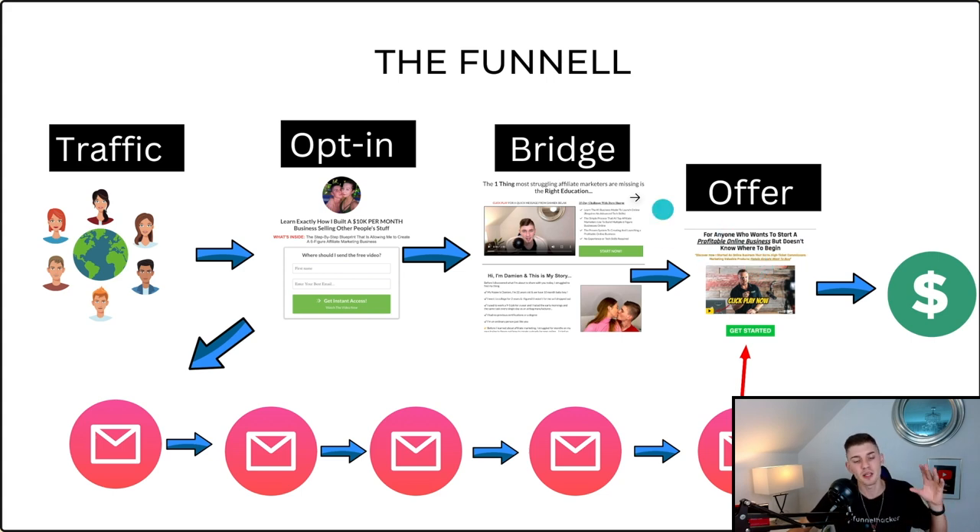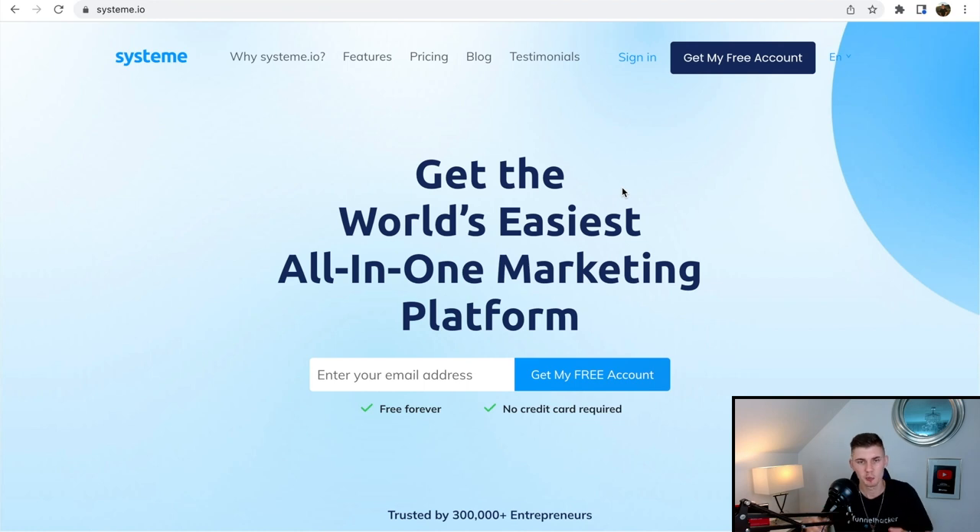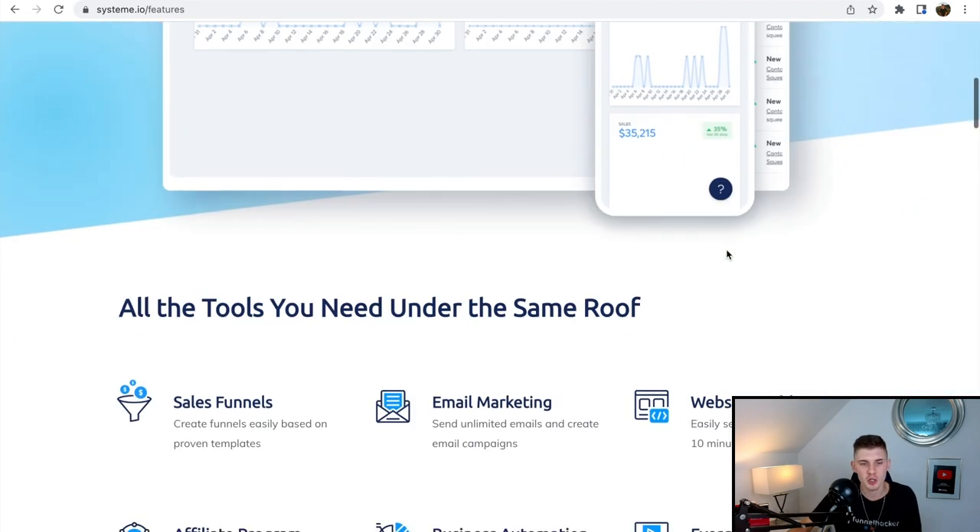On the bridge page we build a relationship and recommend the actual 15-day business builder challenge. In the email sequence we'll promote back to the sales page. I'm going to build this funnel for my girlfriend right now in front of you. The tool we're going to use to build the sales funnel and set up the email campaign is called System.io — it's an all-in-one marketing tool for sales funnels, email campaigns, website building, and more.